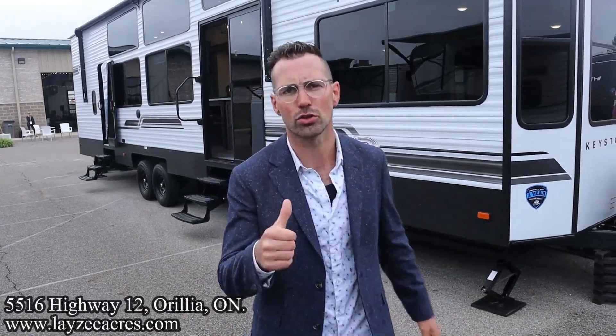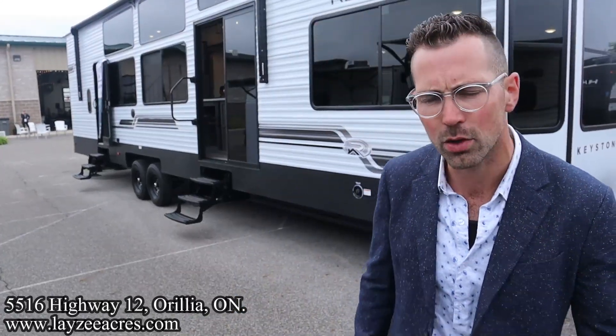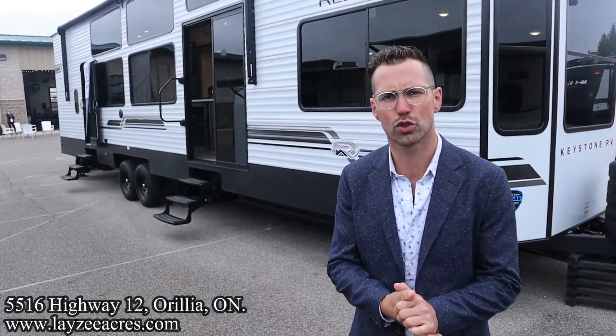Greetings and salutations, folks. I'm Josh from Lazy Acres. Thank you for tuning in. We are saving the world here, one trailer at a time.